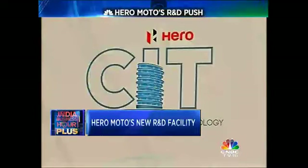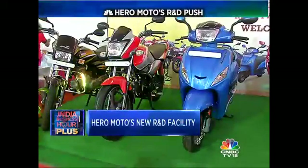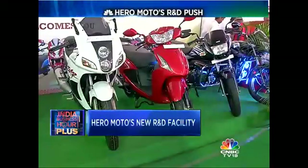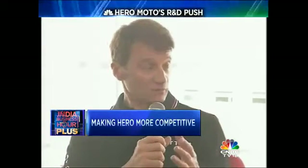At the same time, the teams at this CIT will also take on the challenge of maintaining Hero's lead in the domestic mass-market motorcycle segment, where competitors Bajaj and Honda are challenging its dominant position. We really need to look at where we are strong in the market and further enhance our capabilities to remain in the market position where we are, or even to gain further share.